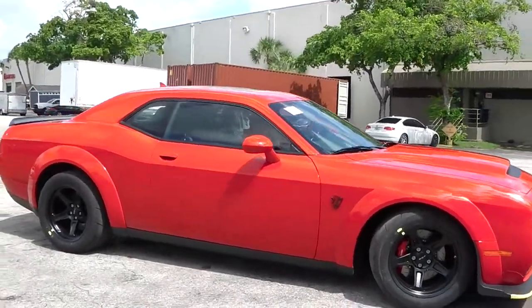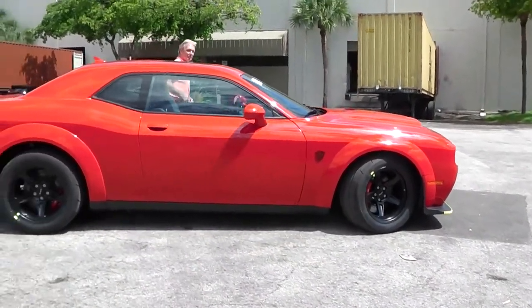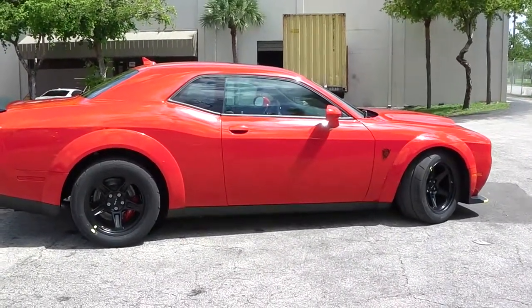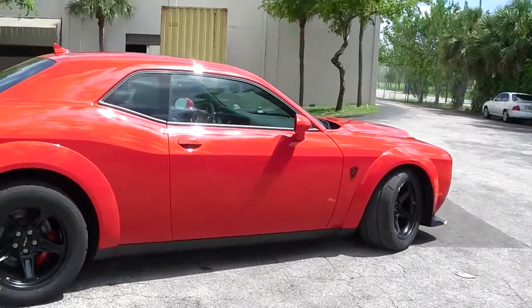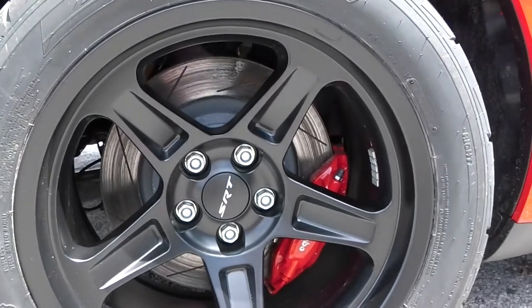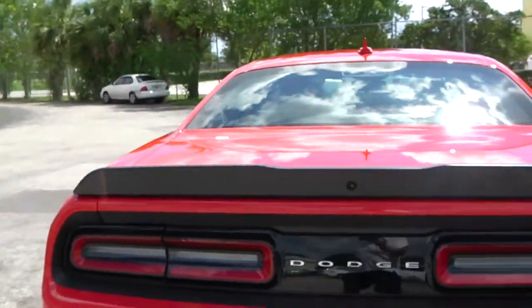The SRT Demon is the direct stocked version of the Hellcat, basically. The goal is to master the quarter mile below 10 seconds — this one makes it in 9.6. One out of 3,000 units manufactured for the US market, with 300 for the Canadian market also. It comes on 18-inch aluminum wheels and specially manufactured Nitto tires for the Demon, with 3.15s front and back.